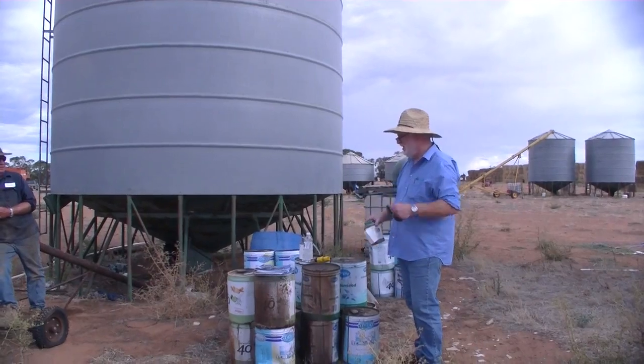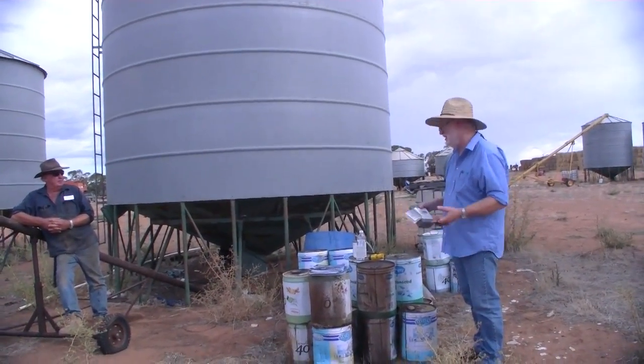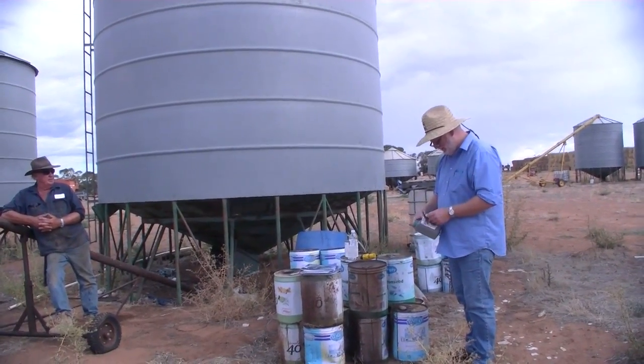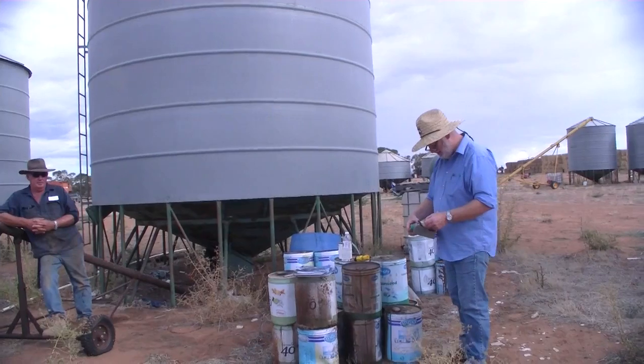Whereas previously when we just had Reldan or Fenitrothion mixed with IGR, the IGR was the only thing we were using for the lesser grain borer, so of course it's only going to fall over sooner rather than later because that's all we give them. That's one of the things to think about.